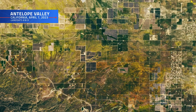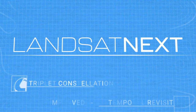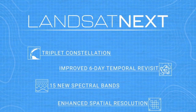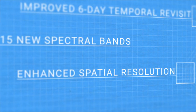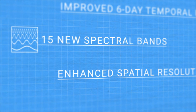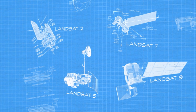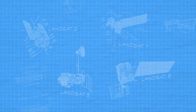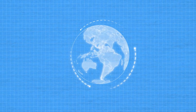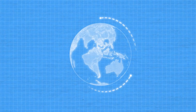The next phase and the longest space-based record of Earth's land surface will provide a host of new capabilities for the next generation of Landsat data users, including enhanced spatial resolution and 15 new spectral bands. But the most remarkable feature of this new mission? While previous Landsat missions have all featured one satellite, Landsat Next will be a trio — a constellation of three observatories circling the globe in unison.